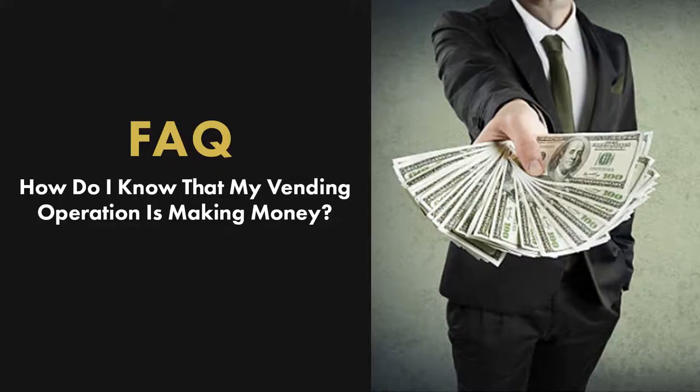Hi, it's Chris from ParLevel, and I'm here to talk to you about a common vending question: how do you know that you're actually making money with your vending operation?